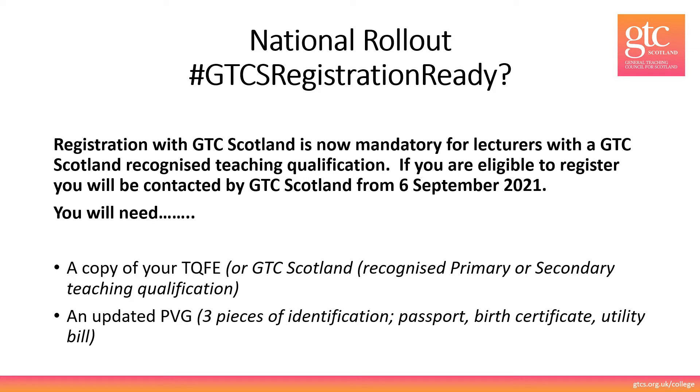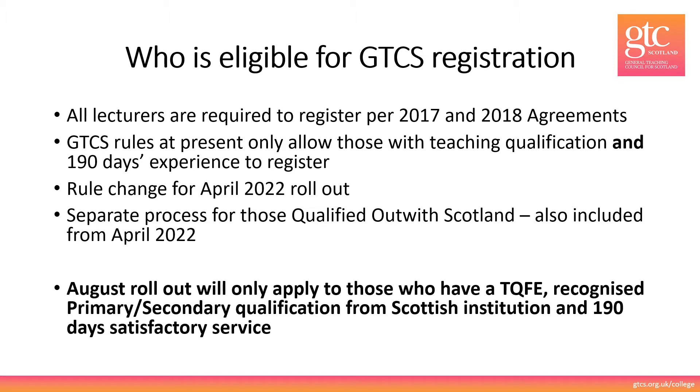Registration is now mandatory for lecturers with the GTC Scotland recognised teaching qualification. If you're eligible to register you'll be contacted by us from the 6th of September onwards. You will need a copy of your TQFE or your recognised primary or secondary teaching qualification. You will also need three pieces of identification in order to complete an updated PVG. All lecturers are required to register with GTCS per the 2017 and 2018 national agreements. However, at present our rules only allow us to register those who have both the teaching qualification and 190 days satisfactory experience.